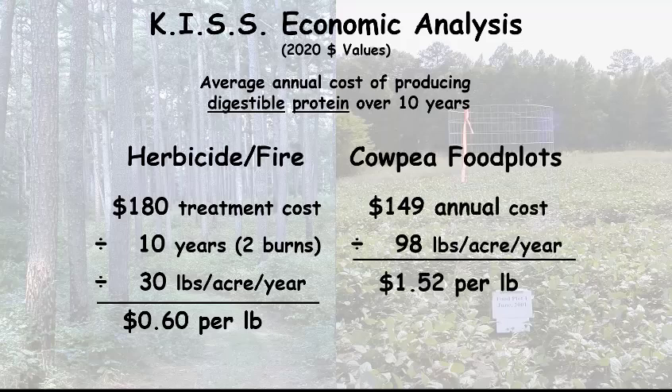Now let's look at the cowpea food plots. In this study we planted cowpeas, which are a good quality food plot in the summertime in the south. They are not as preferable to deer as soybeans, but that's not bad because that lower preference actually allows the cowpeas to get up and get established. Once they start flowering that's when they really become attractive to the deer — something within their plant chemistry changes and they become much more attractive and deer just consume them with wild abandon. Cowpeas — anytime you're planting an annual food plot it's going to cost you money every year. Our cowpea food plots cost $149 per acre to plant, produced quite a bit of food: 98 pounds per acre per year at $1.52 per pound of digestible protein.